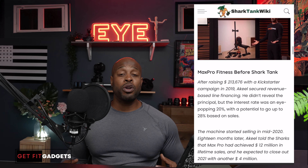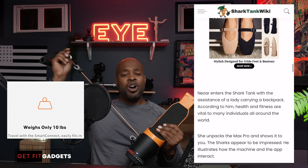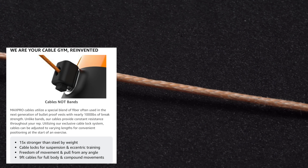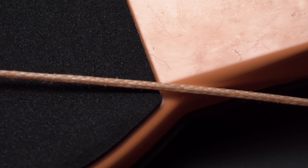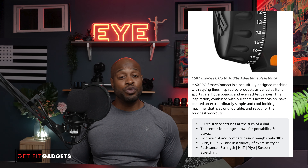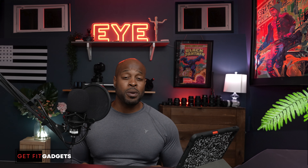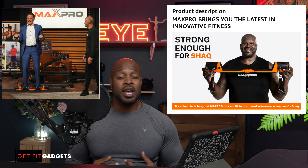Nazar holds a BS in mechanical engineering and an MS in engineering management. With many years in the auto industry, he was well-versed in plastic interior moldings. He built the Max Pro to weigh only 10 pounds; the cables are 9 to 10 feet long, made with high molecular polyurethane with almost a thousand pounds of breaking strength. With a turn of the dial, it goes from 5 to 300 pounds of total resistance. In May 2019, Nazar launched his Kickstarter campaign, raising about $213,000, and began shipping in August 2020. He has since partnered with celebrities like Shaquille O'Neal and Mark Cuban to endorse the product.